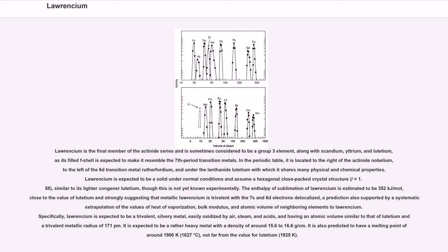The enthalpy of sublimation of Lawrencium is estimated to be 352 kJ/mol, close to the value of lutetium and strongly suggesting that metallic Lawrencium is trivalent with the 7s and 6d electrons delocalized, a prediction also supported by systematic extrapolation of the values of heat of vaporization, bulk modulus, and atomic volume of neighboring elements. Specifically, Lawrencium is expected to be a trivalent, silvery metal, easily oxidized by air, steam, and acids, and having an atomic volume similar to that of lutetium on the trivalent metallic radius of 171 pm.